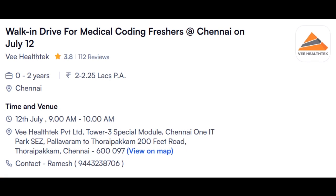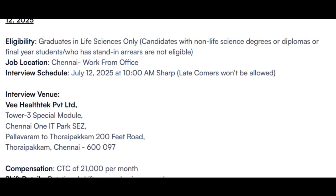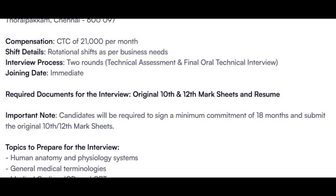The next opening is from V-Technology, hiring for Chennai location. Walk-in is on 12th of July. The eligibility criteria requires only Life Science graduates — Non-Life Science graduates are not eligible. The walk-in starts sharp at 10 AM and late comers will not be allowed. They will take only 250 interviews. The salary is 21,000 per month with rotational shifts, 2 rounds of interview — a technical assessment and final oral round. Bring 10th and 12th marksheets along with a resume.